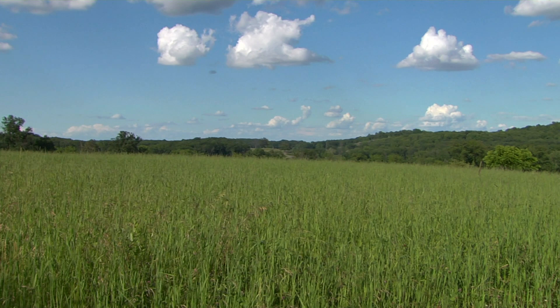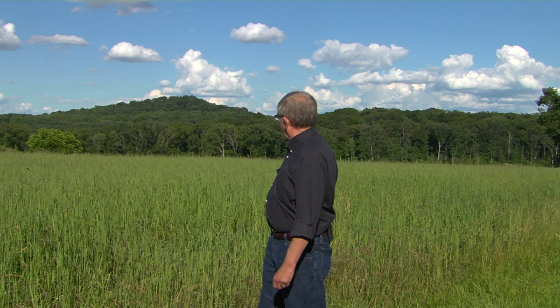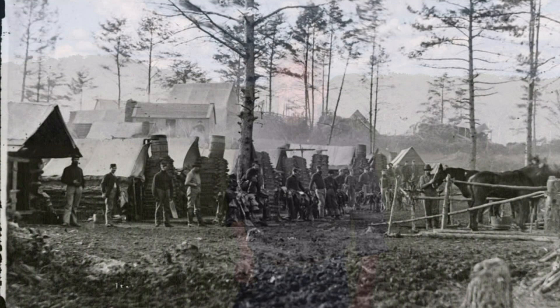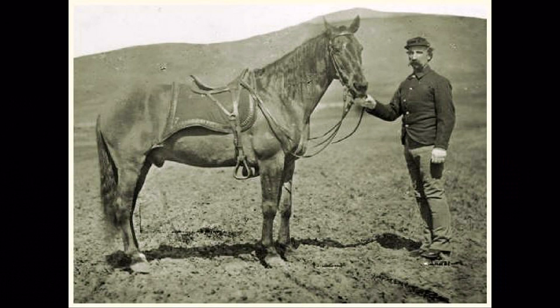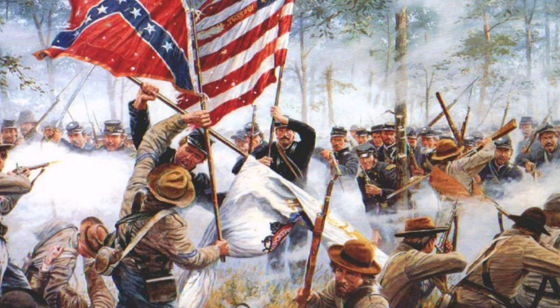It's July 3rd, 1863, the most famous day in the Battle of Gettysburg. We're here at the southern end of the battlefield. Behind me is famous Big Round Top, and to the right is a smaller hill called Bushman's Hill. In the morning of the 3rd, Judson Kilpatrick, who commanded a cavalry division, brought one of his two brigades down here and put them up on Bushman's Hill. In that brigade was the 18th Pennsylvania Cavalry, the 1st West Virginia Cavalry, and the 1st Vermont Cavalry, watching the goings-on to the north, including Pickett's Charge.